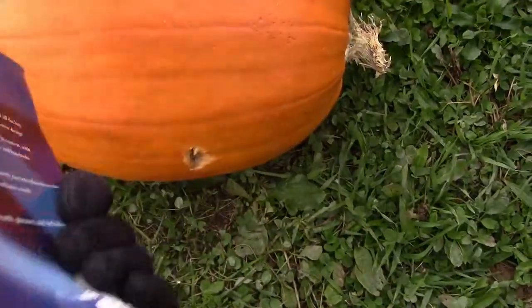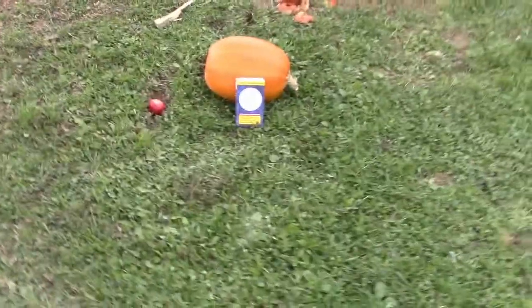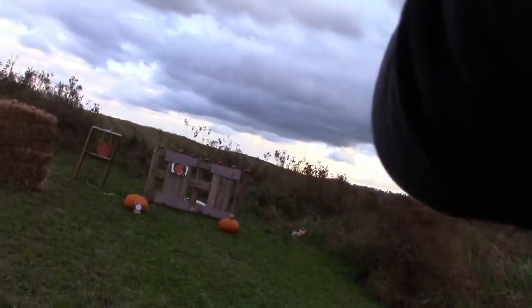Now we're going to try the .22 - I'm getting out the thesaurus, because the dictionary is structurally damaged. We've got a new target out there with a circle right in the middle. The .22 is a little bit longer round so it does have a much better chance of going through, but it's a smaller bullet. After seeing what the .38 did, I don't have much hope.